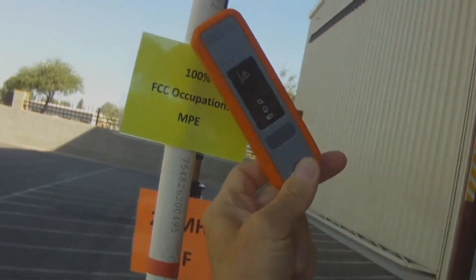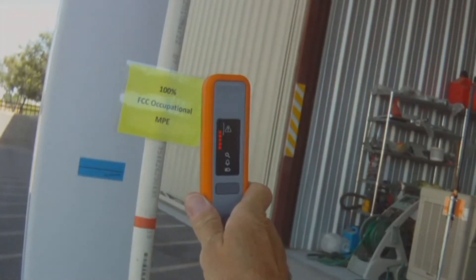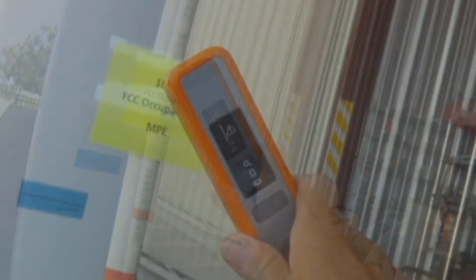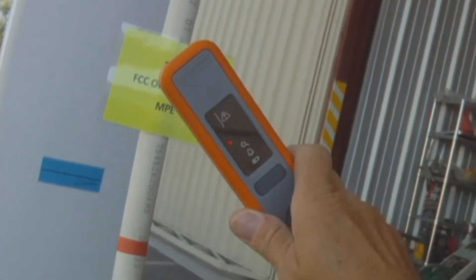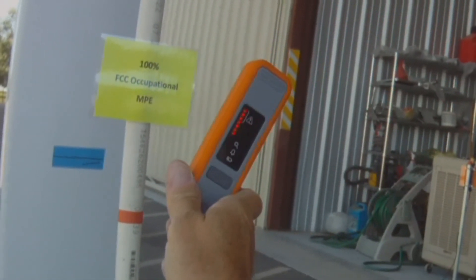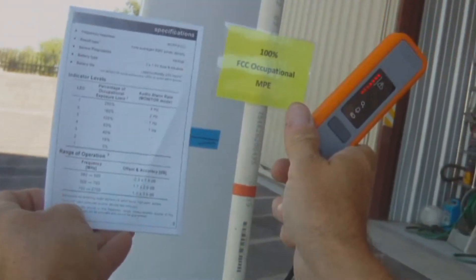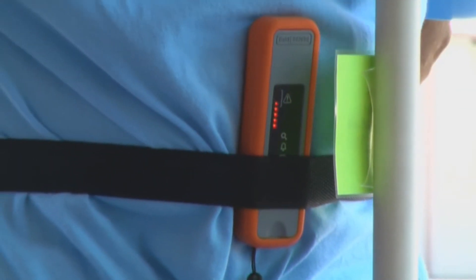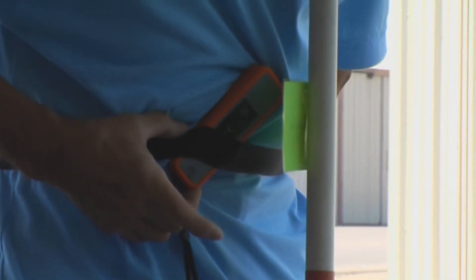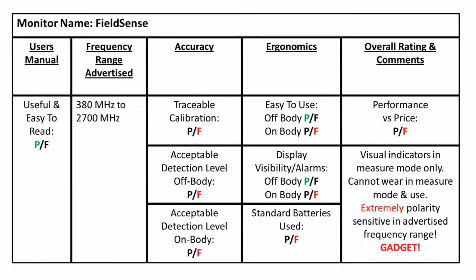This unit didn't respond well outside its advertised frequency range, but passed some of our tests in the 900 to 1900 MHz range. Unfortunately, it is so sensitive to polarity changes that a 90-degree change in monitor polarity yields results from 0% displayed to full-scale readings of 250%. Our first $30 monitor that we tested actually performed better in this frequency range. Considering the price, this unit is a disappointing gadget.